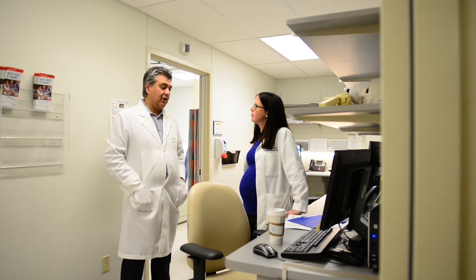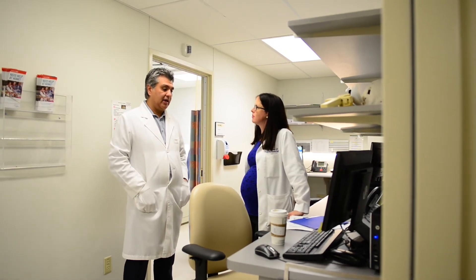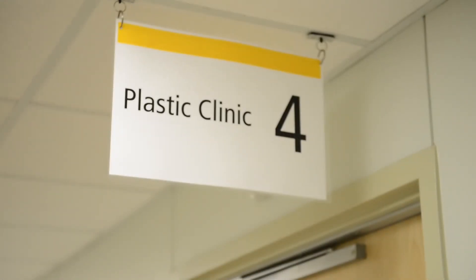When a resident finishes their training program here at Schulich in plastic surgery, our hope is that they will have the foundations to establish a very strong career in plastic surgery regardless of what direction they ultimately want to go in.